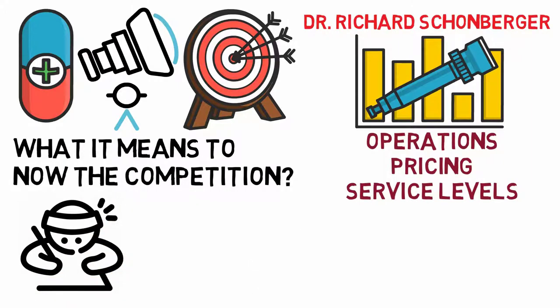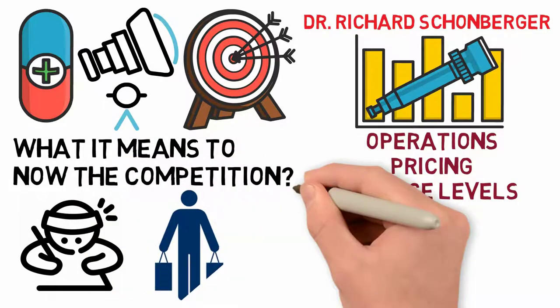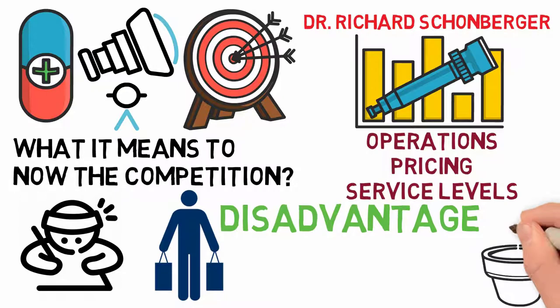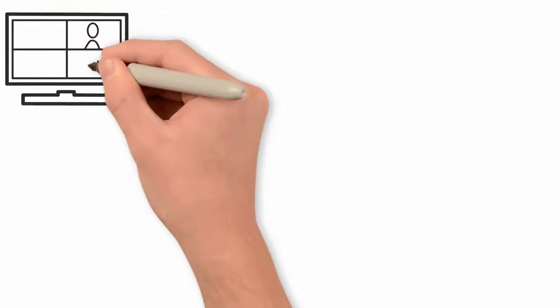Competitors may be difficult to recognize at times, but they're there, and they want your consumers. They exist, and you can't deny it — they're ravenous for your clients. While it may appear to be a disadvantage because of all the other tasks you must accomplish in order to grow your business, you might want to consider devoting time and energy into monitoring your competition.